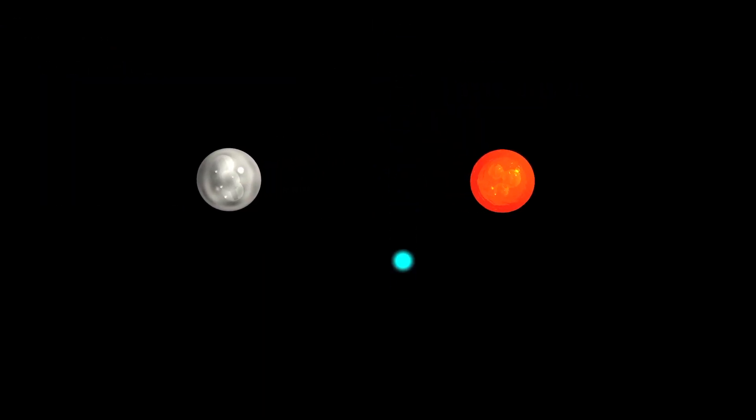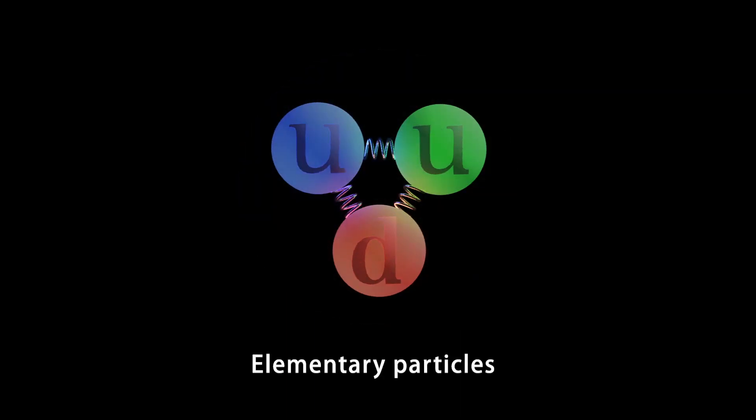Such atoms are composed of just three subatomic particles: protons, neutrons, and electrons. The protons and neutrons are made up of particles that cannot be further separated, called elementary particles.